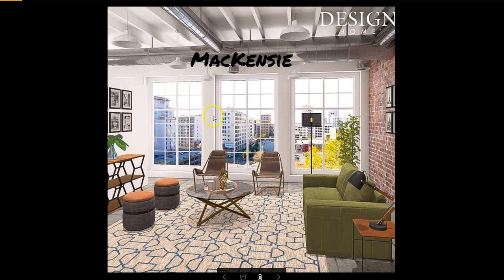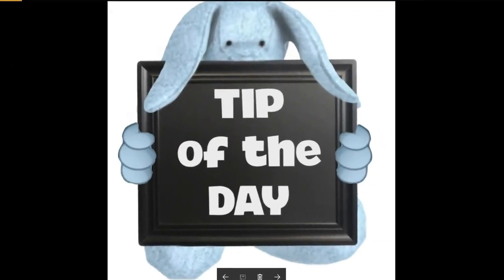Last but certainly not least, it's McKenzie. I love this design — it is so cute and so industrial as well. Even this rug is considered industrial. I love this couch — look at the detail on it. This little green couch is so cute. And this little new side table, it matches the ottomans and the sideboard over here. You did a fabulous job putting this together, McKenzie. Congratulations to all of the admin picks today — very beautiful designs!